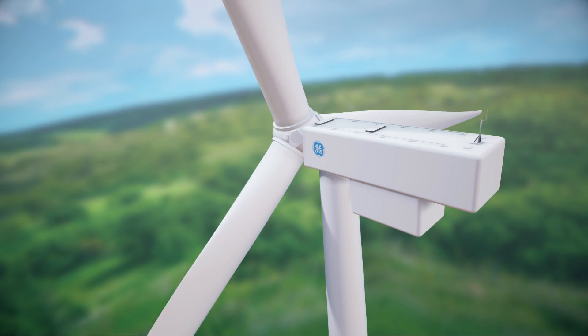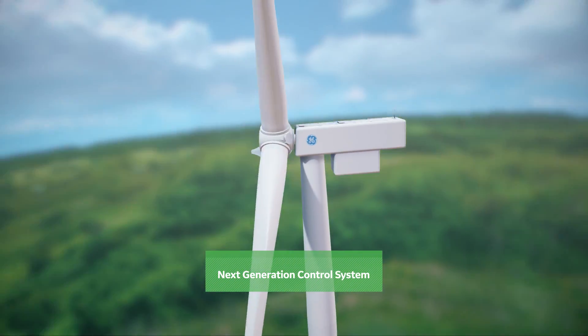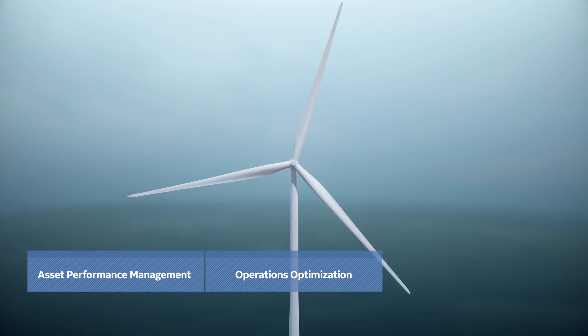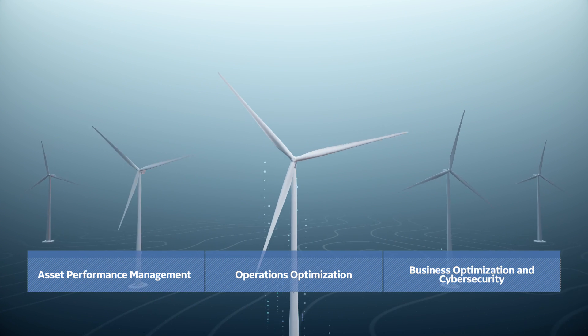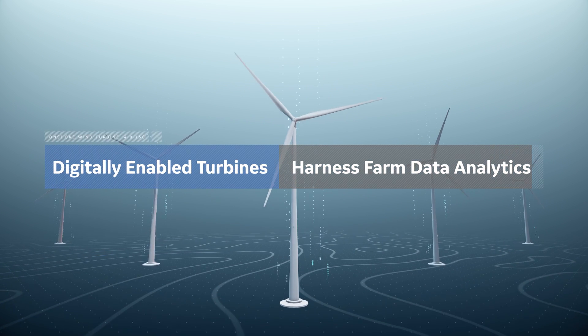The 48158 brings forward the next-generation control system, utilizing the latest applications in asset performance management, operations optimization, business optimization, and cybersecurity. These digitally-enabled turbines help harness wind farm data analytics.